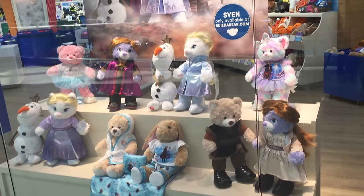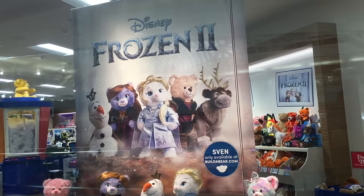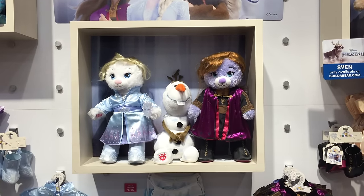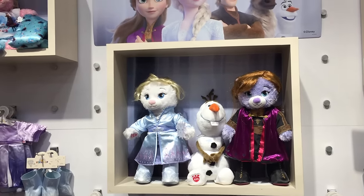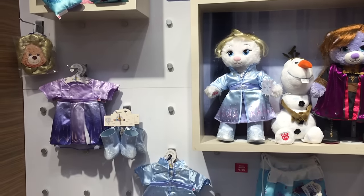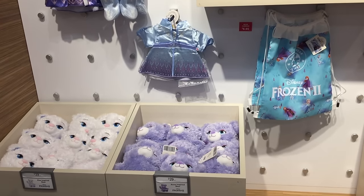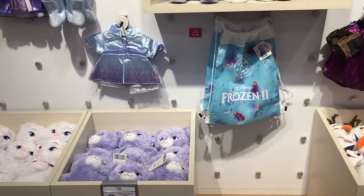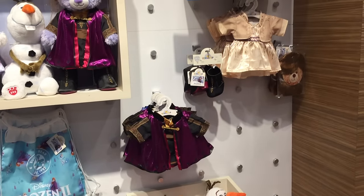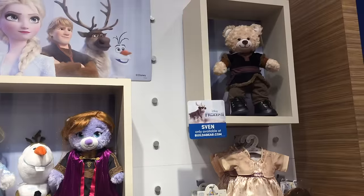Here we have the front display window and it seems like the most popular item right now is definitely Frozen. The poster at the top is advertising the movie and they also have Build-A-Bear's theme to the characters — there's Anna, Elsa, and even an Olaf plush too. There are so many different outfits and accessories featured in the movie. The bears down below are the ones you choose if you want Anna and Elsa, and you stuff them through the whole process. There's also a Kristoff bear in the top corner with the matching outfit.